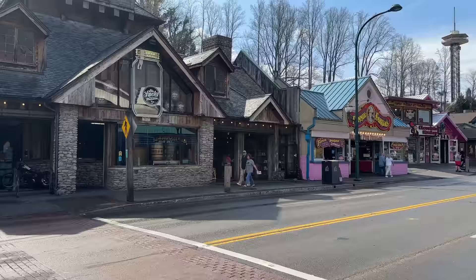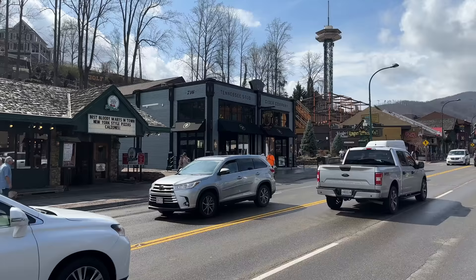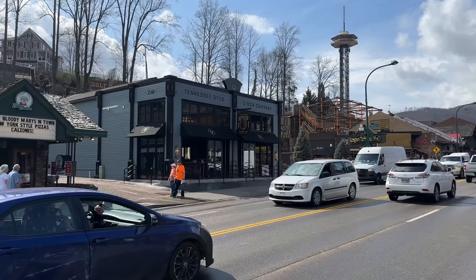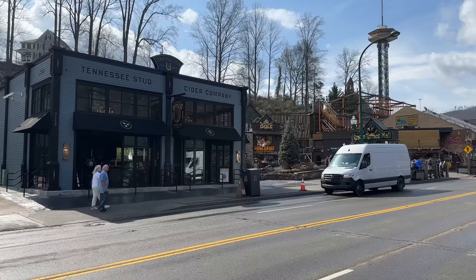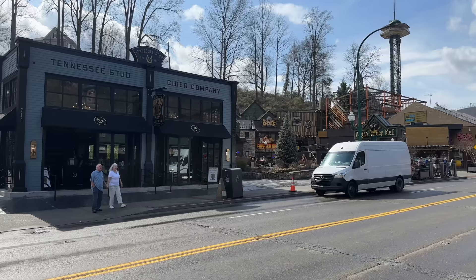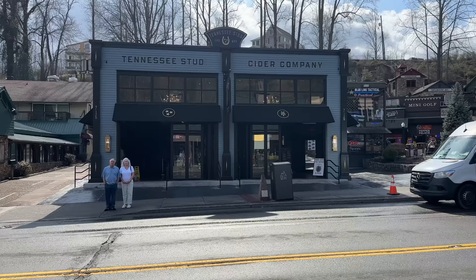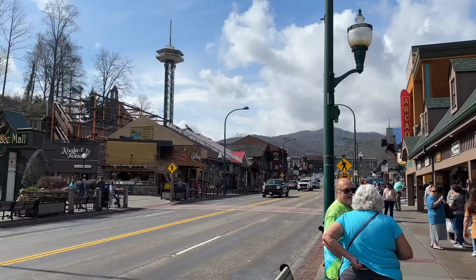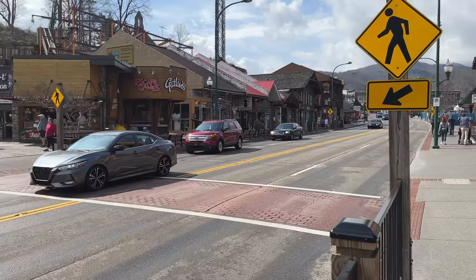Annie Farkles with the Space Needle off in the distance. Check out the crowd levels here on a Thursday afternoon in late February. Continuing on down the road, right next to the best Italian pizza, you have the Tennessee Stud Cider Company. This opened towards the end of 2022 — it's the newest hard cider house making its way into downtown Gatlinburg, brought to you by the same people as the Yeehaw Brewing Company located at the island in Pigeon Forge. Lots of little shops along here — all sorts of airbrush t-shirt shops and souvenir shops.